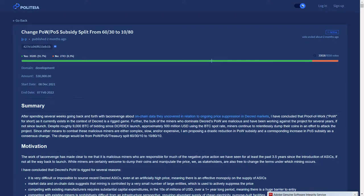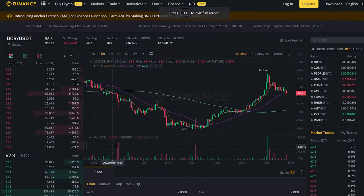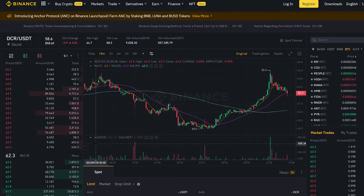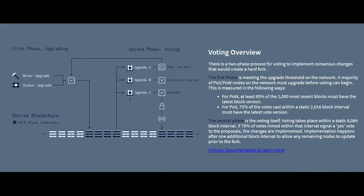And last but not least is the Change Proof-of-Work/Proof-of-Stake Subsidy Split to 10-80 vote. This would change Decred's block reward subsidy split so that proof-of-work miners receive only 10% of the block reward, down from 60%, and proof-of-stake miners would now receive 80% of the block reward, up from 30%, with 10% still going to the treasury unchanged. In order for these upgrades to be implemented, they must receive 75% voter approval and 10% voter quorum.